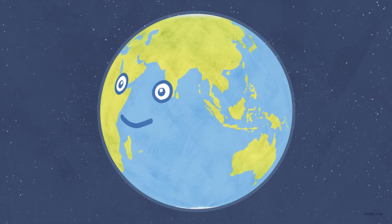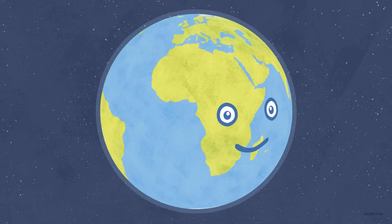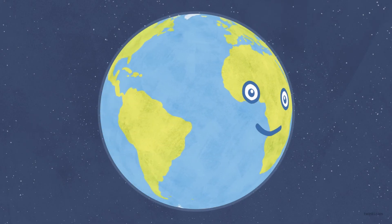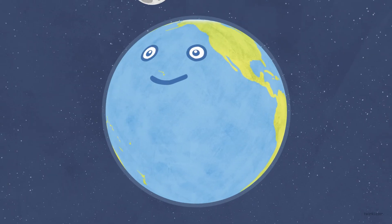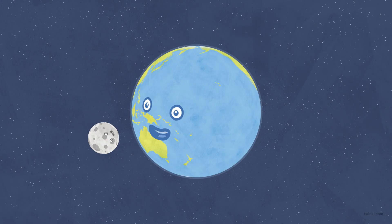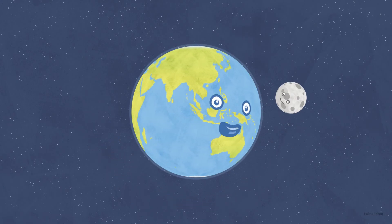Each of the planets orbiting the sun also spins or rotates. The Earth takes 24 hours to rotate on its axis. The planets have their own gravity and some have objects such as moons orbiting around them. The Earth has one moon which takes 28 days to complete an orbit around our planet.